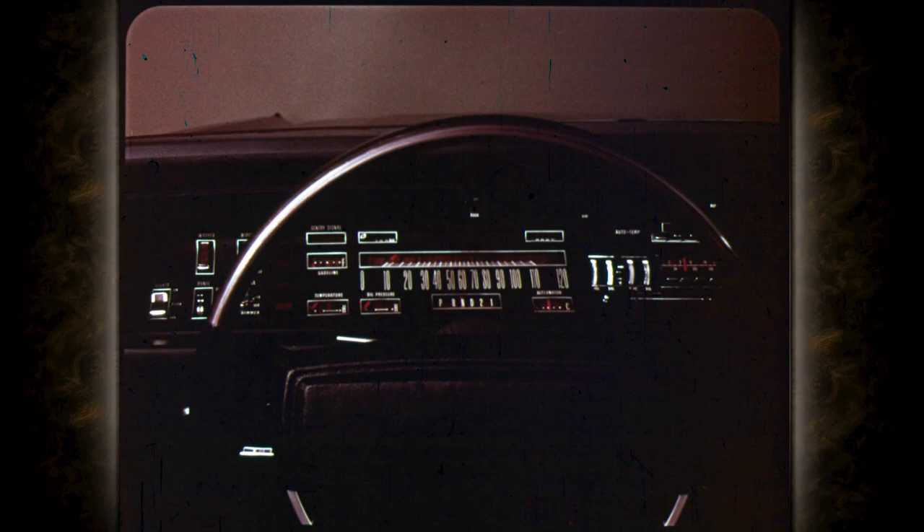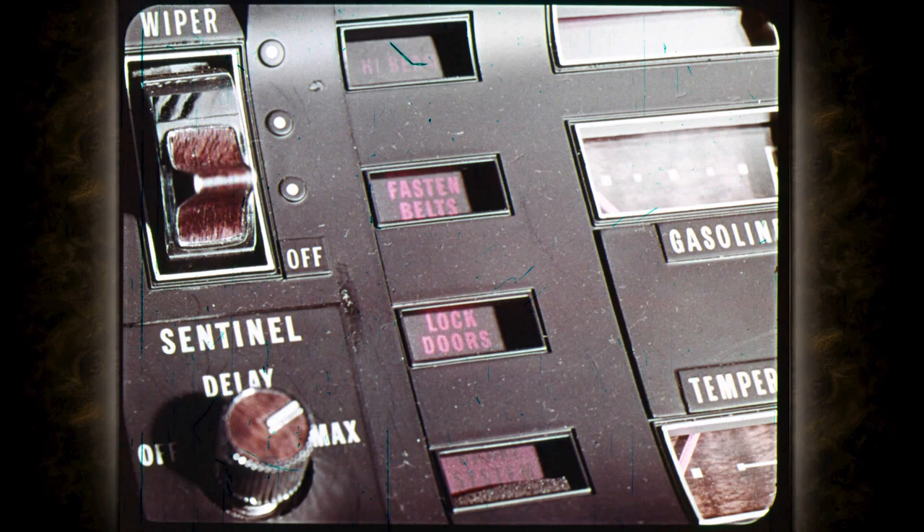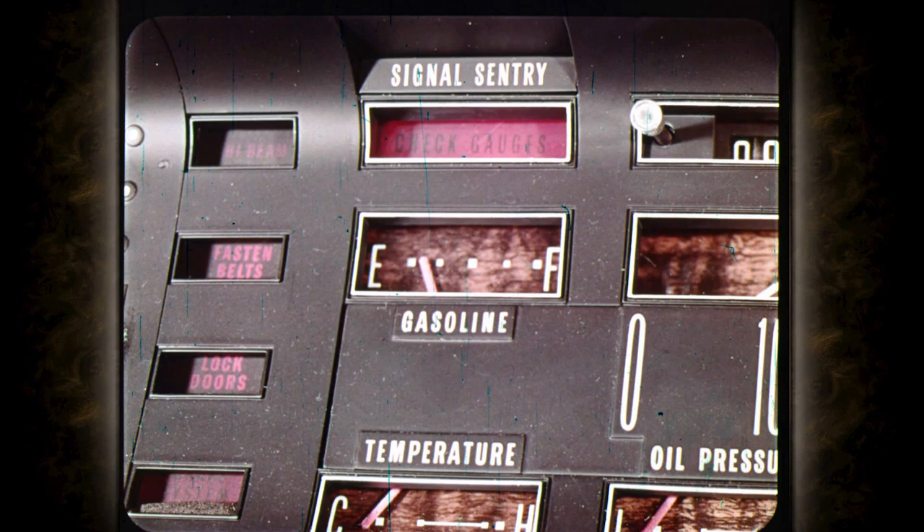Gauges are used for alternator, engine temperature, oil pressure, and fuel — no guessing. At night, Imperial instruments and controls are softly illuminated by indirect flood lighting. New safety reminder lights on the instrument panel alert passengers to fasten belts and lock doors. Imperial's exclusive Sentry Signal flashes a 'check gauges' warning if fuel or oil pressure are low or if the engine temperature is above normal. A separate brake system warning light goes on if brake system pressure becomes low.